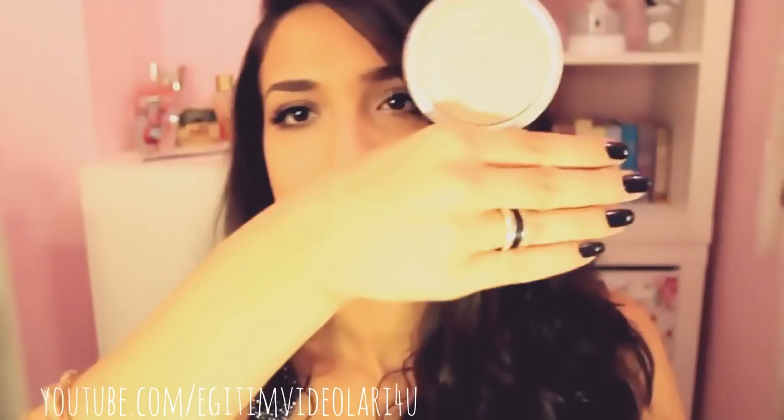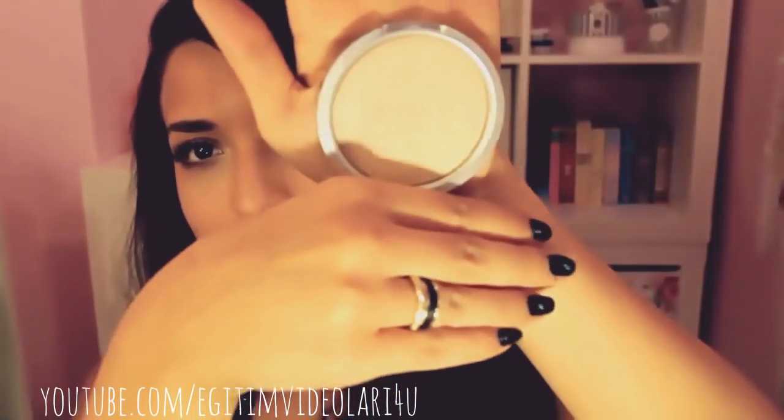Für den Glow und das Bronzing habe ich meinen Chanel Bronze Universelle Bronzer benutzt - das habe ich in ganz vielen Videos gezeigt. Es ist eine sehr große Dose. Dann habe ich fürs Highlighten meinen Mary Lou Luminizer genommen - ein super Highlighter. Als Lippenstift habe ich noch Lancôme L'Absolue Nue in der Farbe 203 drauf.